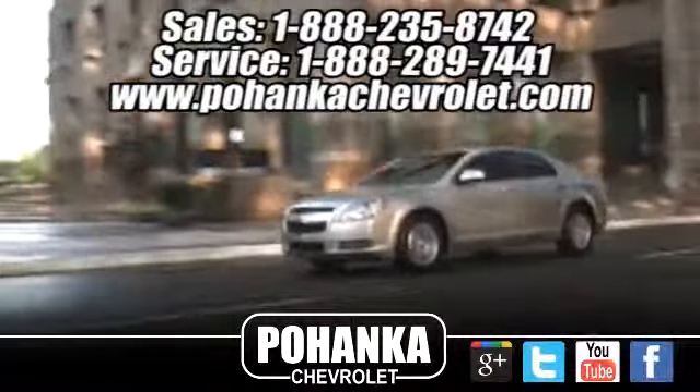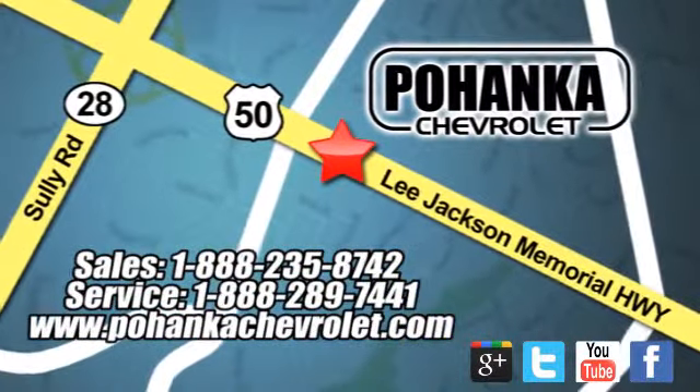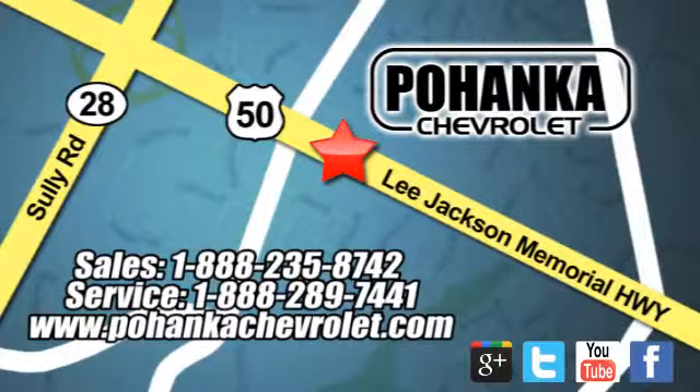Bohenga Chevrolet is a great place to buy a car. We're conveniently located at 13915 Lee Jackson Memorial Highway, Route 50, in Chantilly.